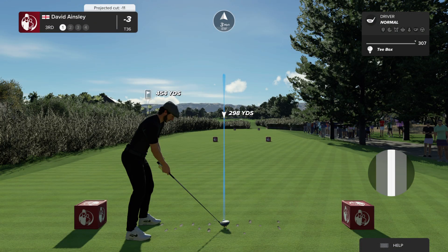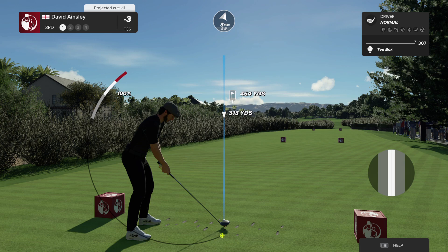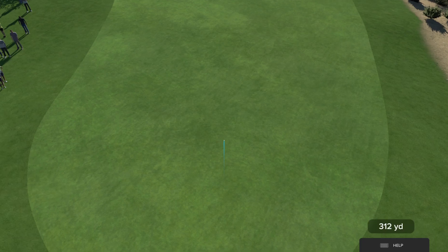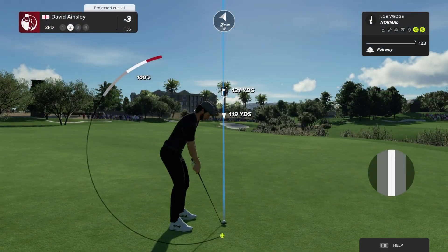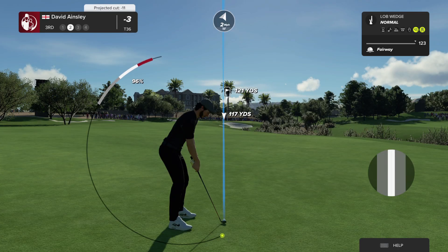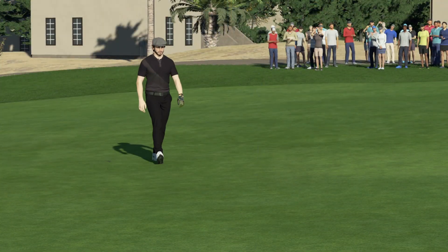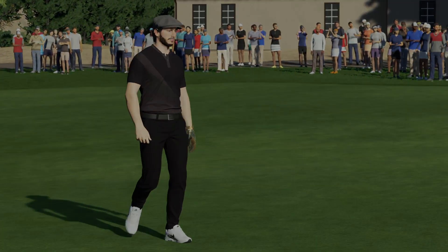The third hole at TPC Summerlin is a very strong par four measuring 492 yards. There's a huge ravine that works right up through the middle of it — it requires a very strong drive up the right half to go at this green in two. There is a big fairway to the left if you want to tuck over and get up and down for your par. Playing this shot from 120 yards. This one looks to be heading towards the green. Outstanding shot — high quality. Right on four feet.